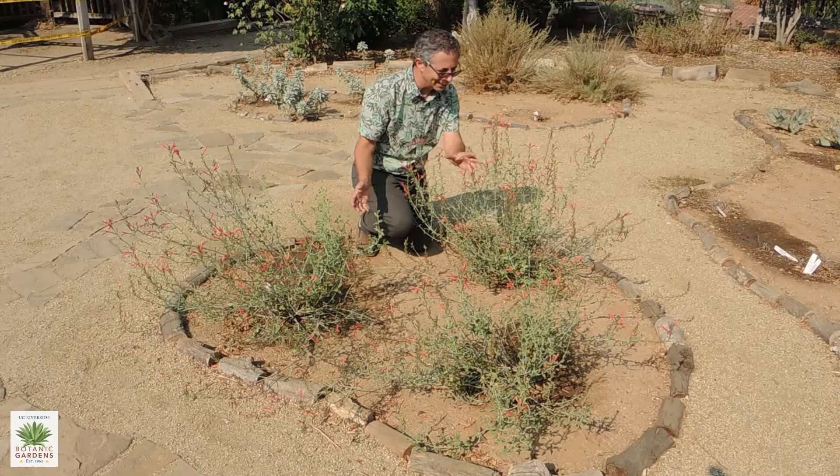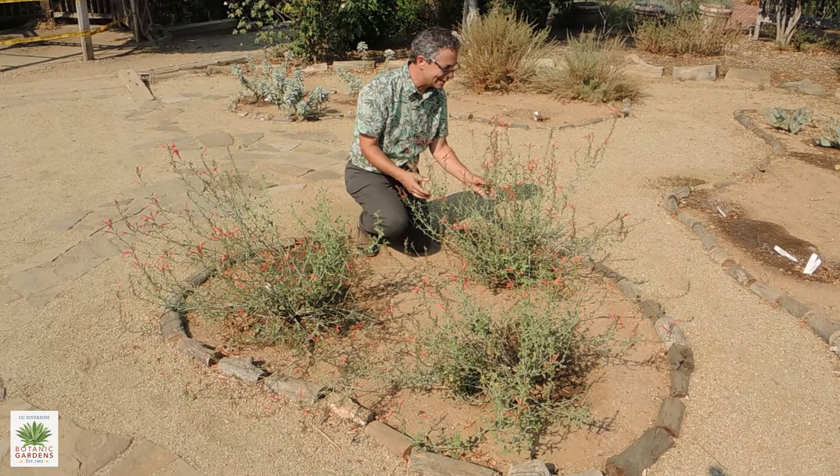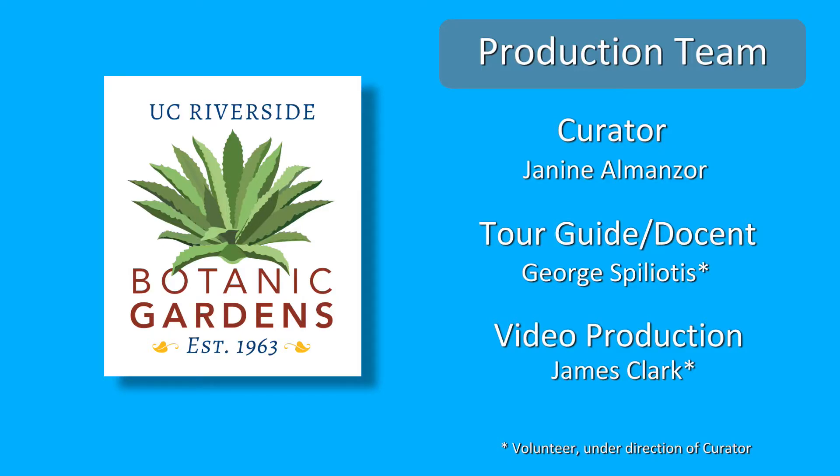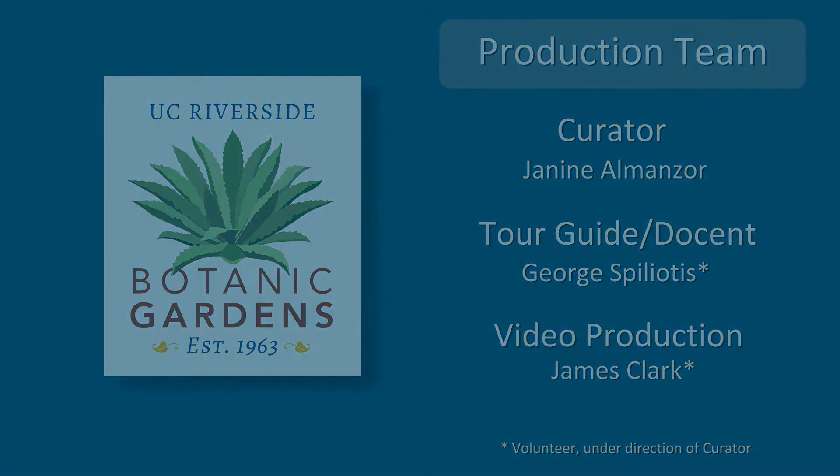It's a fantastic plant, and it looks very attractive here in this grouping here in the Native American garden.